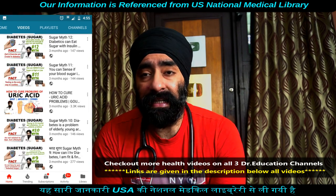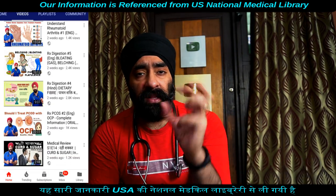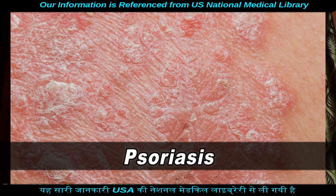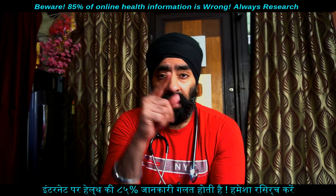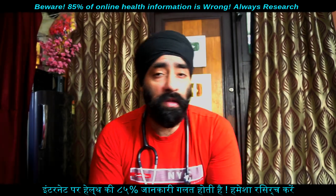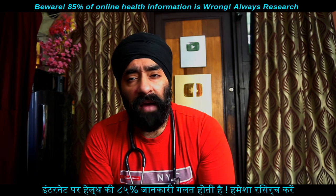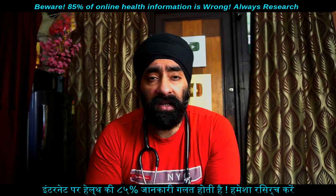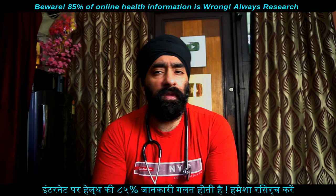Psoriasis is a well-defined, thick, red-colored, scaly patch. Well-defined means you can tell exactly where it starts and ends. It is thicker than normal skin, reddish in color, and has a scaly surface — like scales on a fish. These scaly patches appear commonly on areas like the elbows, knees, face, buttocks, and scalp. The patches are thick, with redness, and can gradually become whitish.